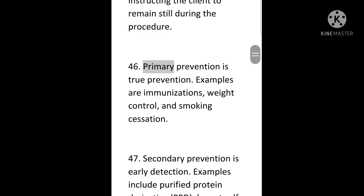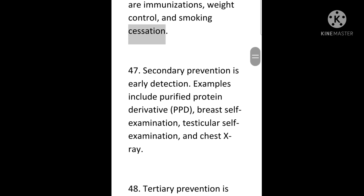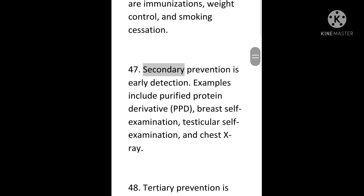46. Primary prevention is true prevention. Examples are immunizations, weight control, and smoking cessation. 47. Secondary prevention is early detection. Examples include purified protein derivative (PPD), breast self-examination, testicular self-examination, and chest x-ray.